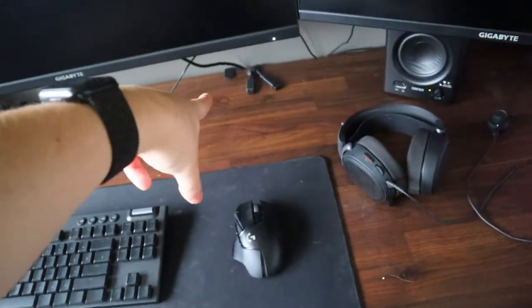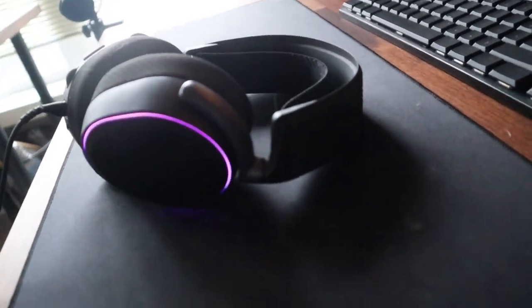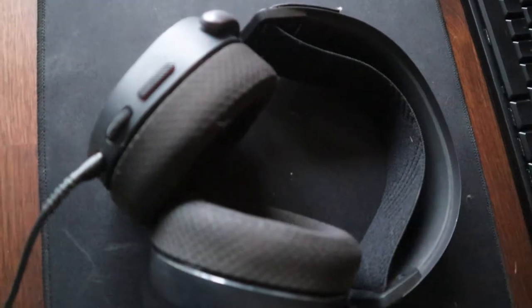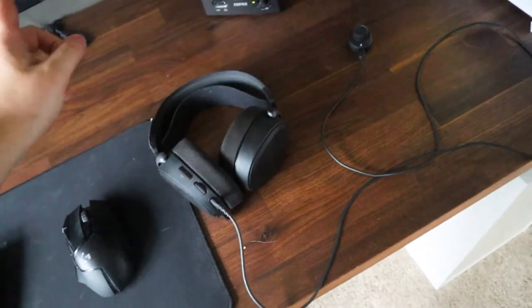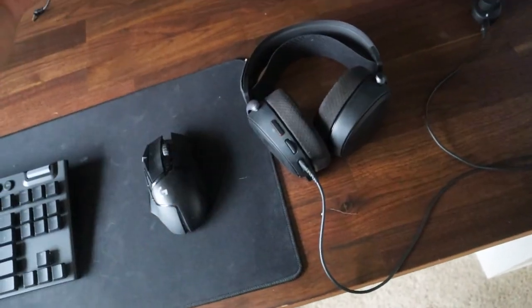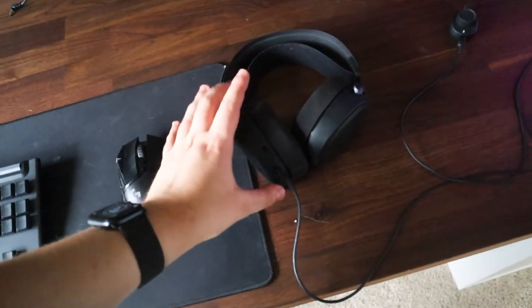For sound I have the SteelSeries Arctis Pro wired headset. I love these — I've never had any issues with them and the SteelSeries software is actually really good. I'm seriously considering getting the wireless version; I know a lot of people use Sennheiser or similar, but I've had a really good experience with SteelSeries.